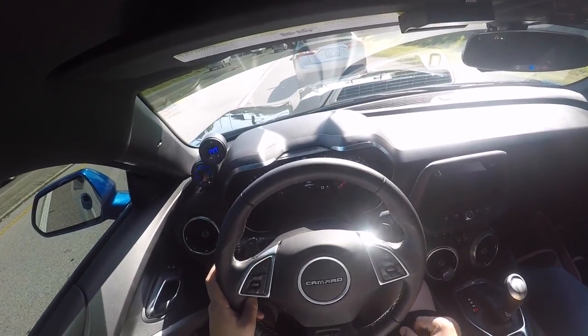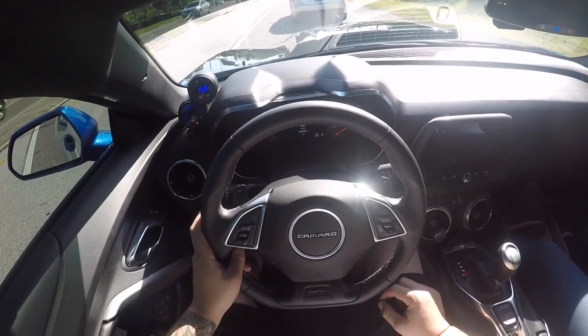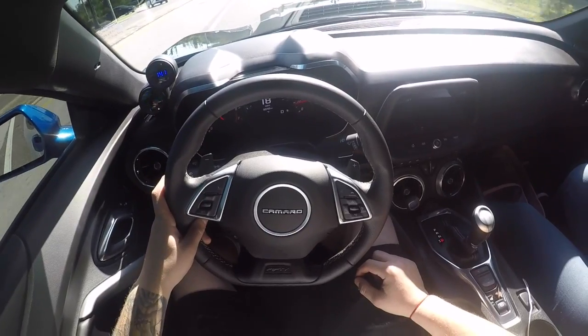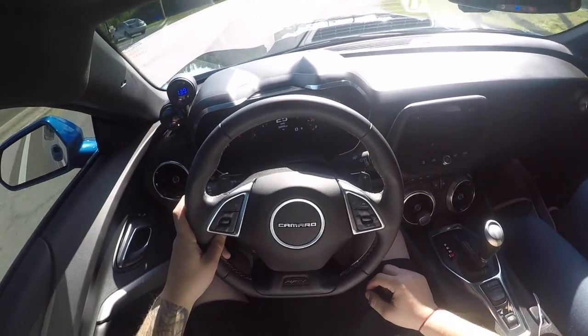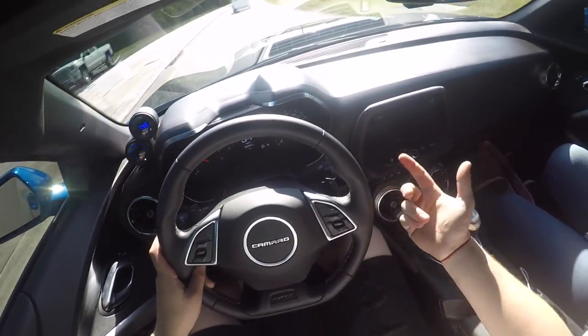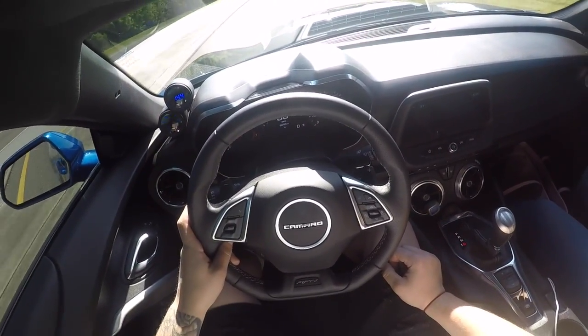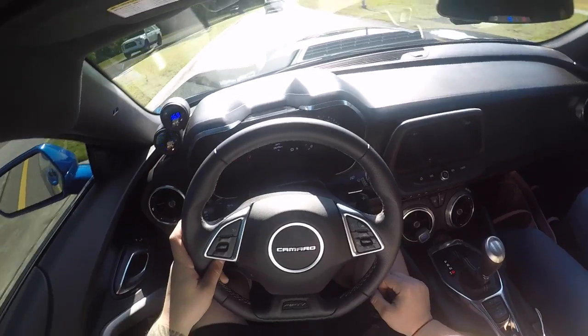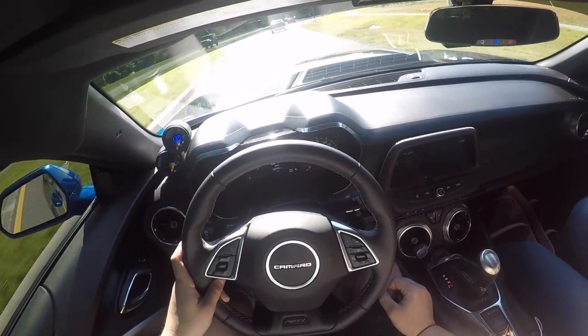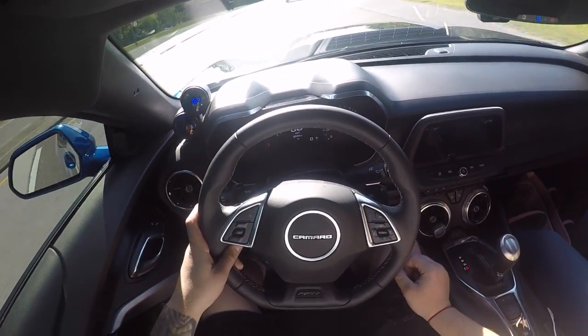He's got a 2017 — was it the 1LE? There's nothing special about the 1LE versus this one other than the 1LE has a track package. His big thing is it's not that fast, but see him on the back roads. I've got a giant four-door — I'm not trying to go crazy on back roads.